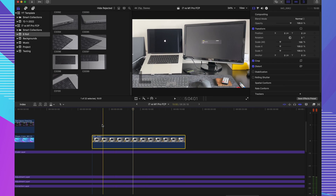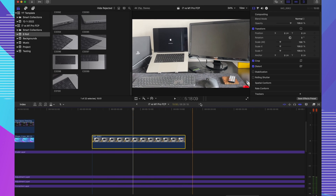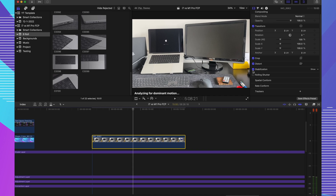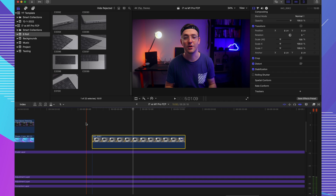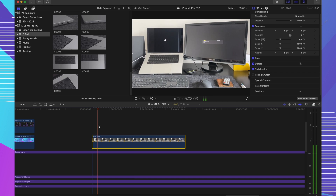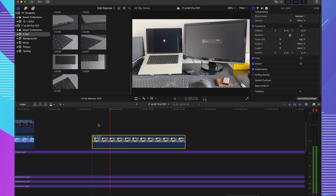Practically, I've found this means that when I'm waiting for transitions, text effects, or stabilization on a clip to render, I really do notice the difference. It feels a lot quicker and like I'm not waiting around as long for a simple effect to render. I'm very happy about that, because that's kind of the main reason why I wanted to buy the machine in the first place.